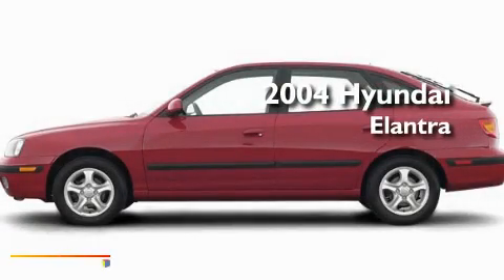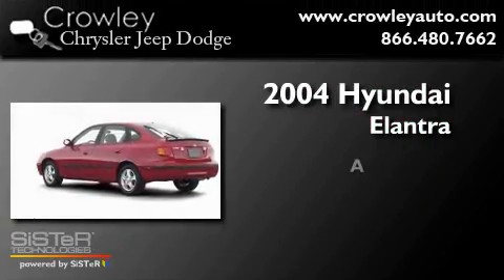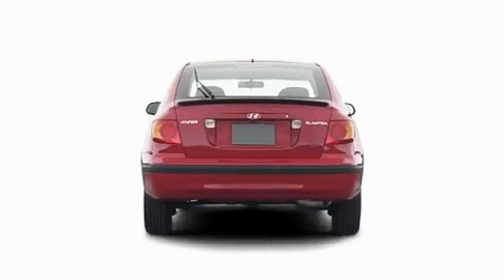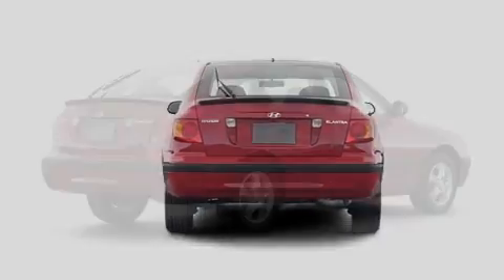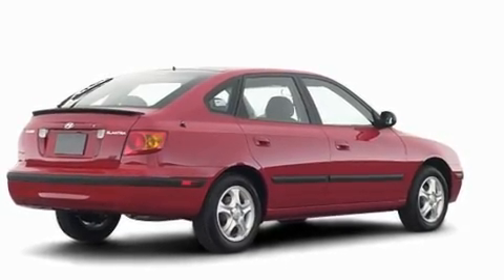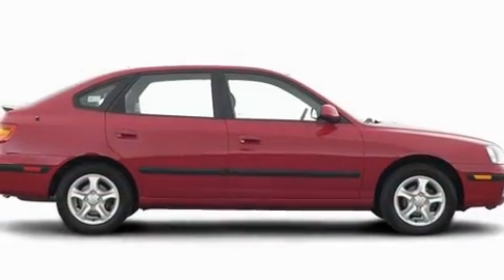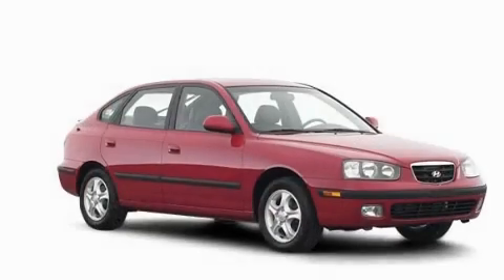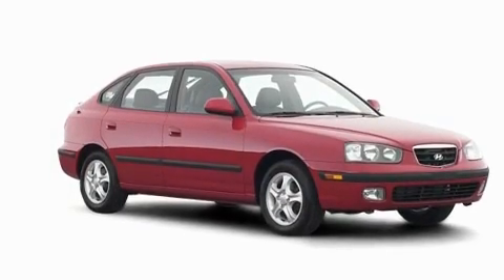This is a 2004 Hyundai Elantra. Its top features include cruise control, heated side view mirrors, a rear window defroster, a security system, fog lamps, dual airbags, an illuminated entry system, a rear window wiper, and a rear spoiler.